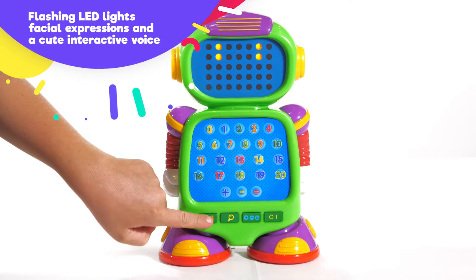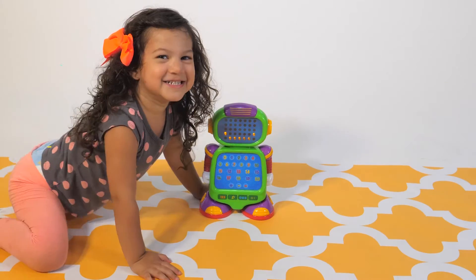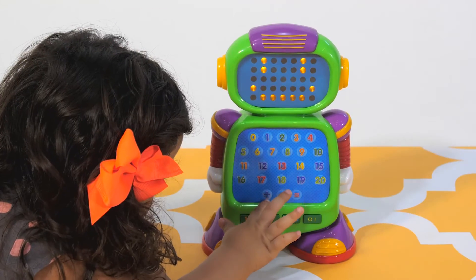Flashing LED lights, facial expressions, and a cute interactive voice enhance the learning fun. Features a colorful numeric touchpad sensor panel.